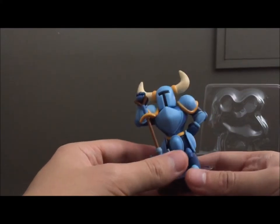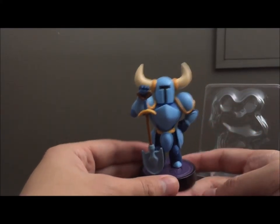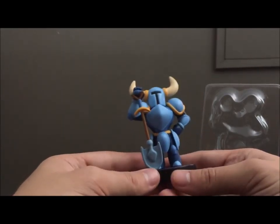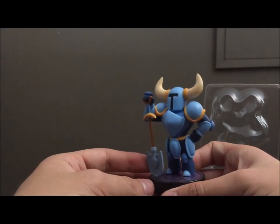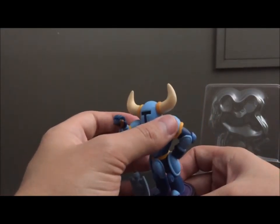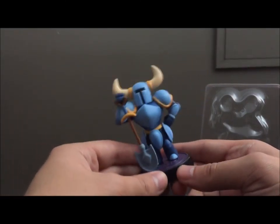Overall, aside from the paint, it's a pretty solid figure. I'm pleased with it, especially since it's the first non-Smash third-party amiibo. When you consider that, it turned out great. And if you can look past the minor paint problems, it's a really solid figure.